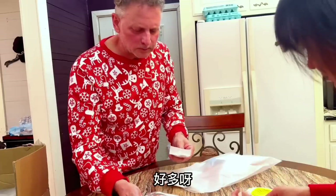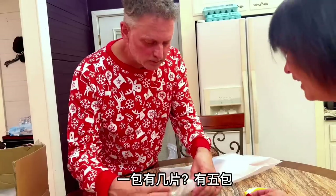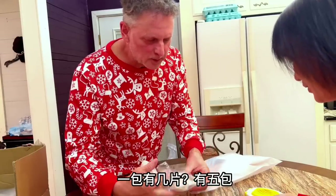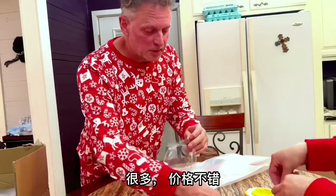There's a lot of them. How many pieces? How many in each bag? We have one, two, three, four, five bags — 20 pieces each. That's a lot. Pretty good deal.